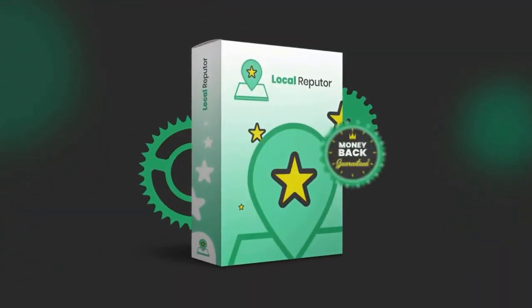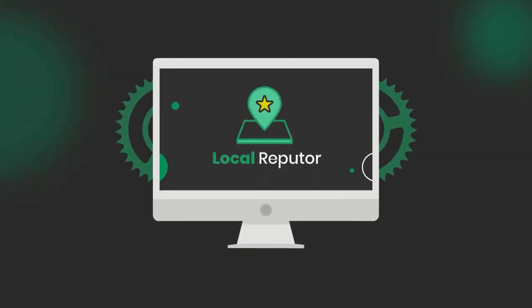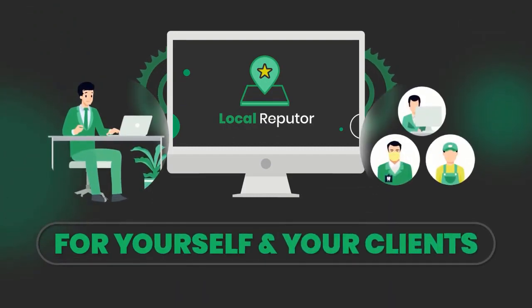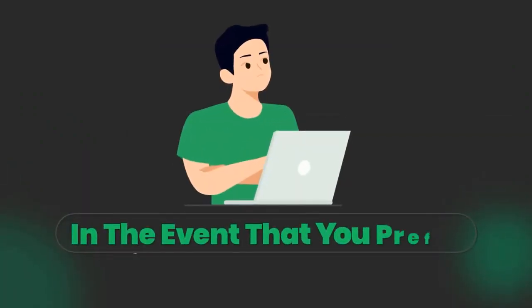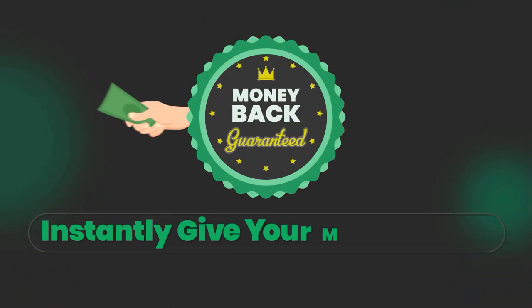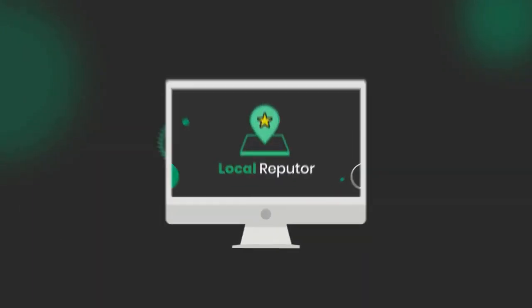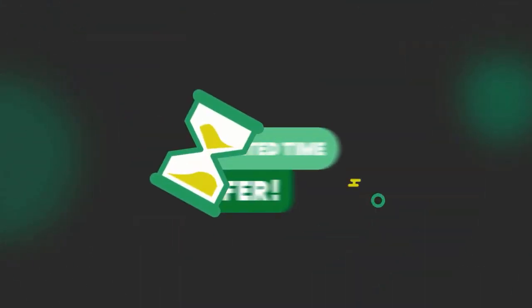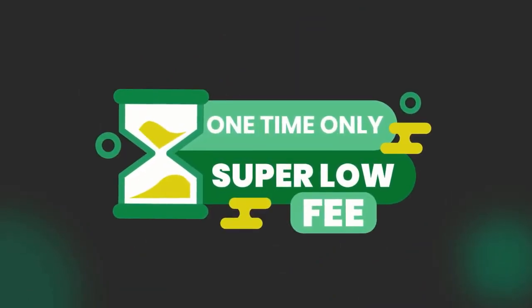Your purchase is risk-free and guaranteed to help you succeed. Try this game-changing software for 30 days without any risks — we guarantee you a full refund if you are left unsurprised by the results. The automated technology will help you build a resounding reputation for yourself and your clients, making sure that you will never be able to go back to making low profits again. However, to support the bandwidth for this cloud technology and provide you with world-class support, we have to raise the price every few hours. Local Reputer will soon be sold for a monthly or yearly subscription after the special launch period ends. However, if you buy now, you'll lock in access month to month for a one-time only super low fee today.